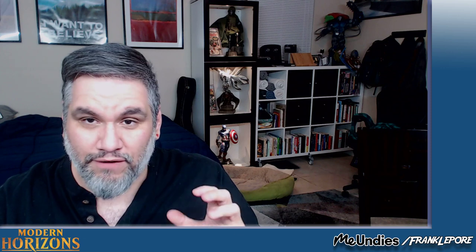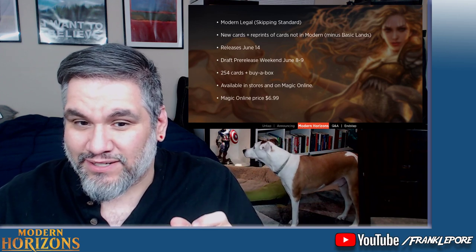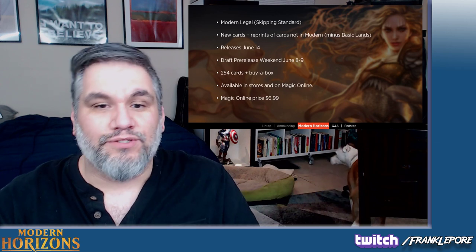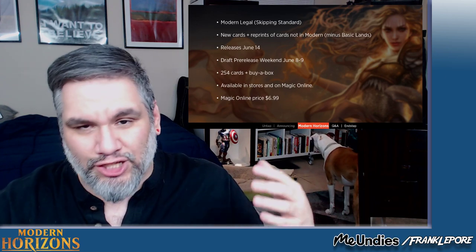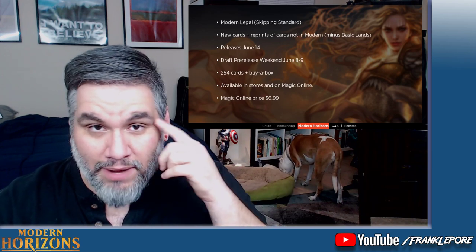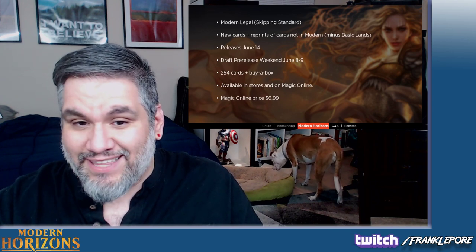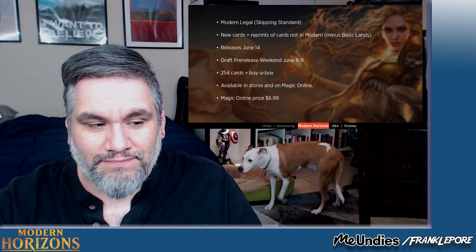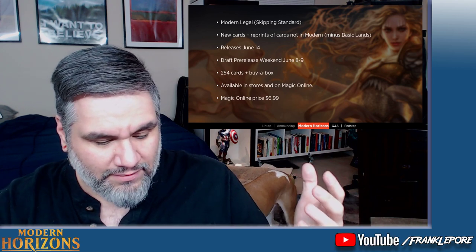What Modern Horizons is — it is a 254 card set and it skips Standard. What that means is that the barrier of entry for Modern previously was you have to go through Standard in order to get into Modern. So if you have cards that you want to put into Modern somehow, let's say you wanted a Stony Silence type card in Modern, you'd have to go through Standard. The barometer for whether a card makes it into Modern is if it's strong enough to be printed in Standard. So if a card is too powerful — like Force of Will, Flusterstorm, Baleful Strix — if they can't go through that great barrier, then it's just not going to be in Modern.